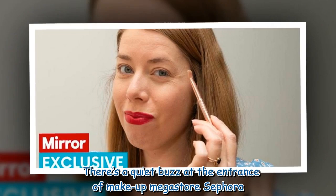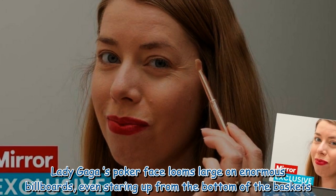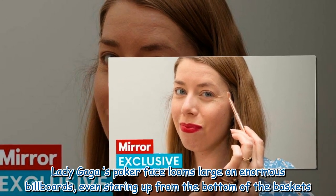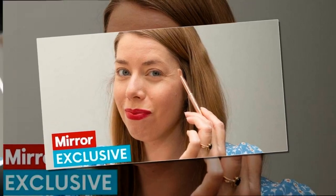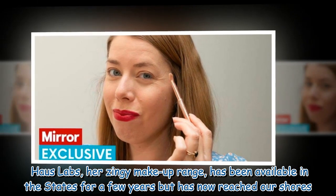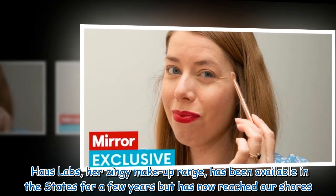There's a quiet buzz at the entrance of makeup megastore Sephora. Lady Gaga's Poker Face looms large on enormous billboards, even staring up from the bottom of the baskets. Haus Labs, her zingy makeup range, has been available in the States for a few years but has now reached our shores.